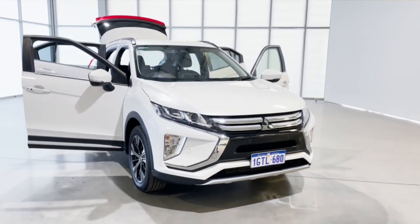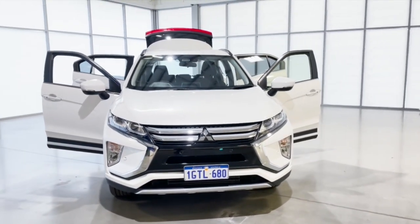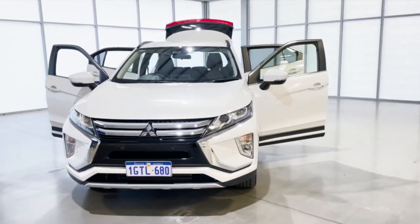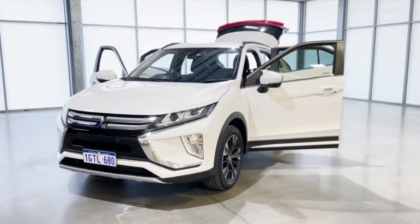Here we have a 2018 Mitsubishi Eclipse Cross. It's an 8-suite auto with a 1.5 litre petrol engine with turbo intercooling and has 110 kilowatts of power. It has a 5-star ANCAT rating and comes with 3 months web car warranty.